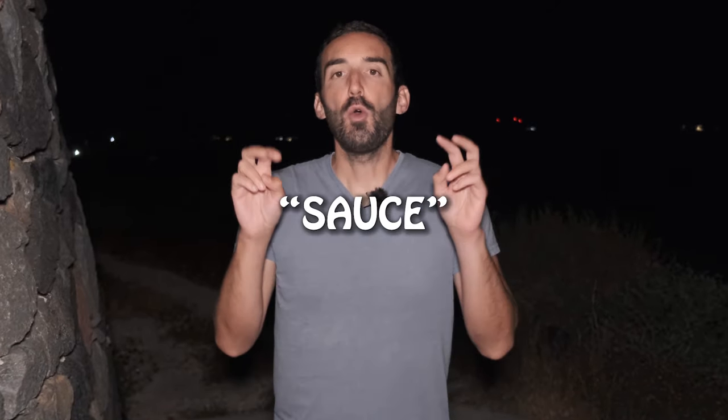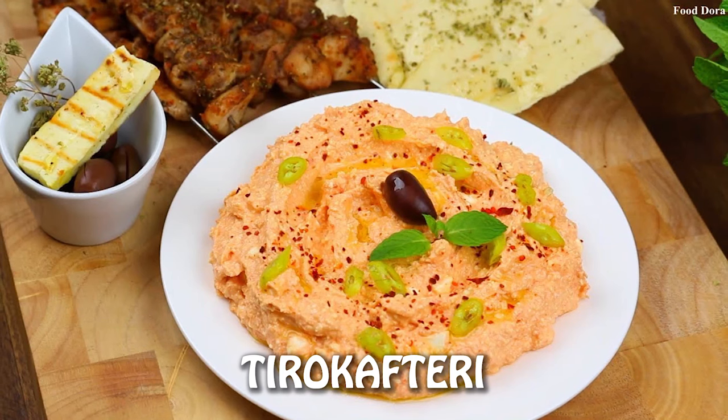For chicken, saying 'with everything' gets you sliced tomatoes and fries, like pork — but instead of onions you get lettuce, and instead of tzatziki you get a sauce, which differs from place to place but is always mayonnaise-based, usually with mustard and spices. The reason is that chicken has a milder taste than pork, and tzatziki being strong in flavor because of the garlic would cover the taste of the chicken. However, there's no national consensus, so when you say 'with everything' for chicken, the guy will usually ask: tzatziki or sauce? One bonus tip: if you like spicy food, you can ask for tiro-kafteri, a very traditional spicy cheese spread that goes beautifully with both chicken and pork.